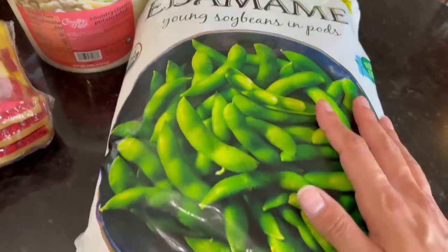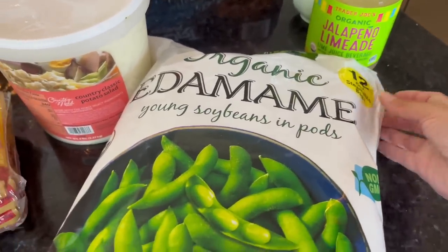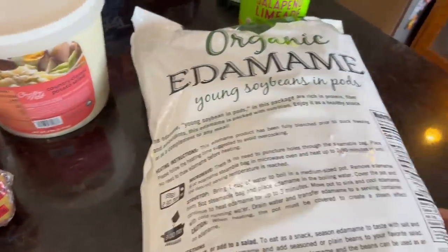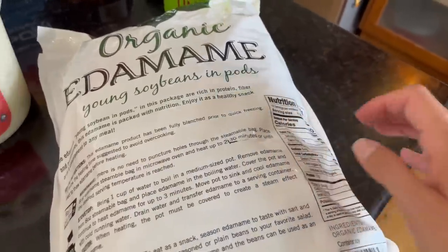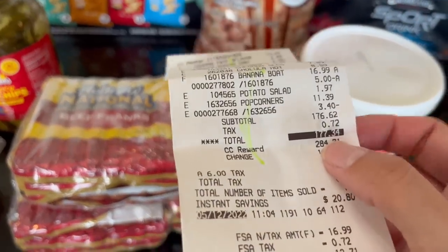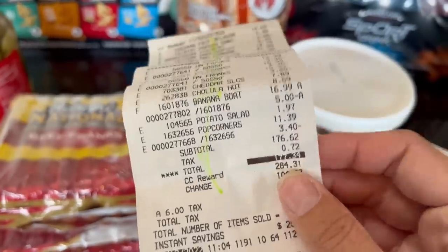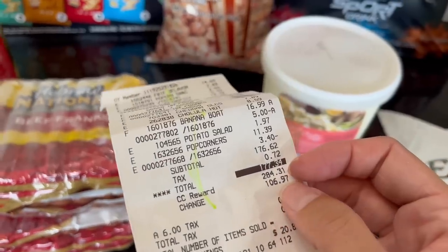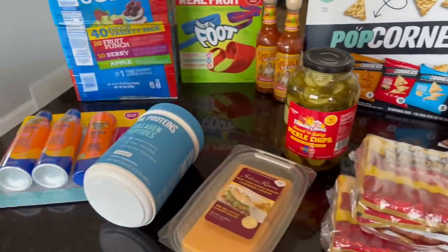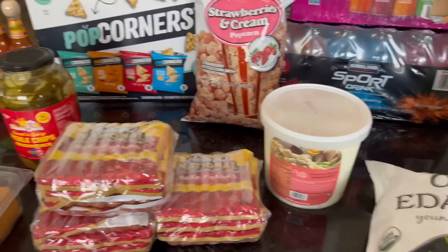My final Costco item was this edamame — $13.79. It's six pounds of edamame, 12 different eight-ounce bags, so basically 12 servings. I plan to eat these with a Greek yogurt dip I've been on a kick with — you get lots of protein per serving. All together it was $177.34. I had Costco rewards of $284 for the last year, used that to pay, got $106 back, and that was almost enough to pay for my Costco membership, which I also renewed for $120.